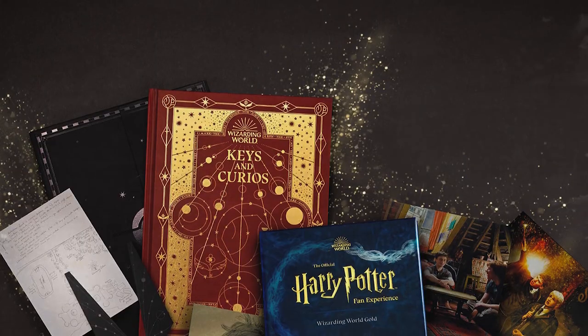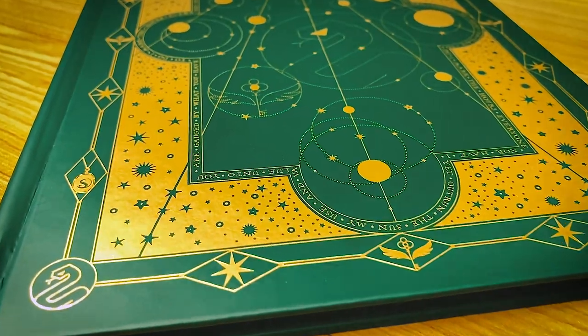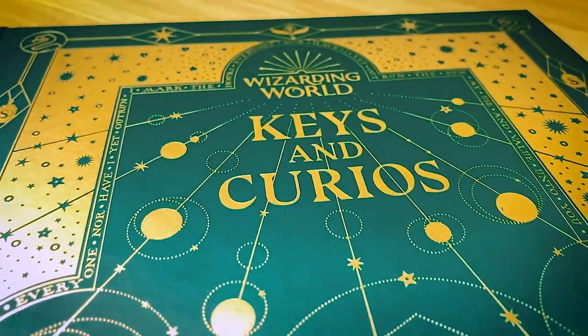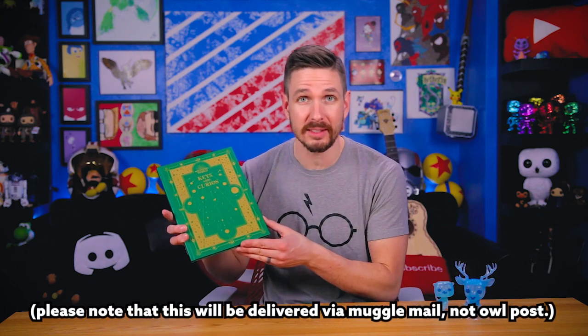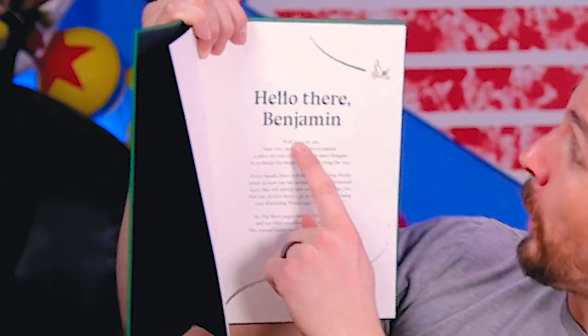You also get access to lots of exclusive digital content, perks, and possibly most importantly, the Welcome Gift. The Welcome Gift is this insane journal that comes fully customized to you based on your Hogwarts house and your traits. Hello there, Benjamin. That's me. The annual membership runs $74.99 a year.